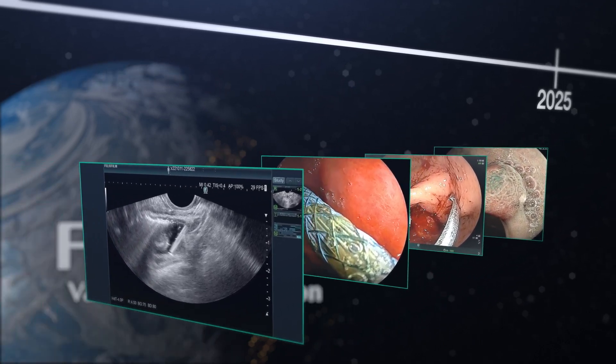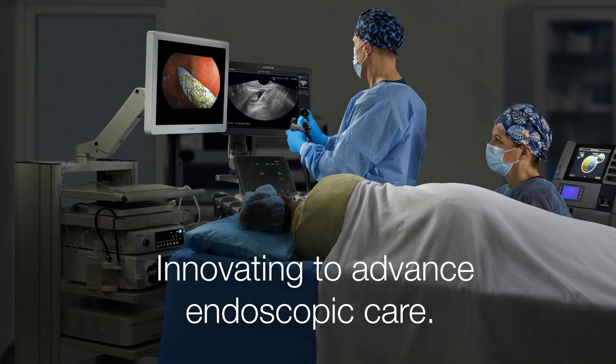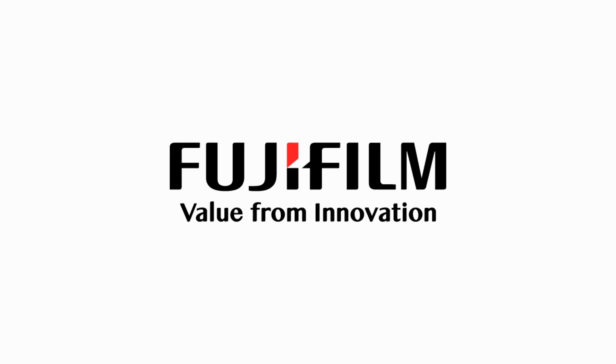It's time to advance innovation in your practice. Start by reimagining your endoscopy partner — Fujifilm.